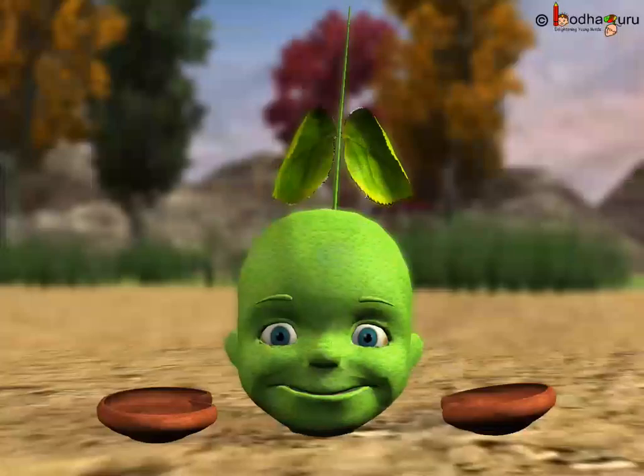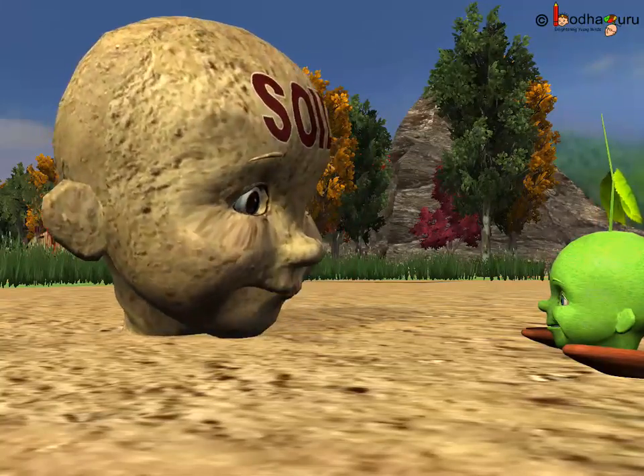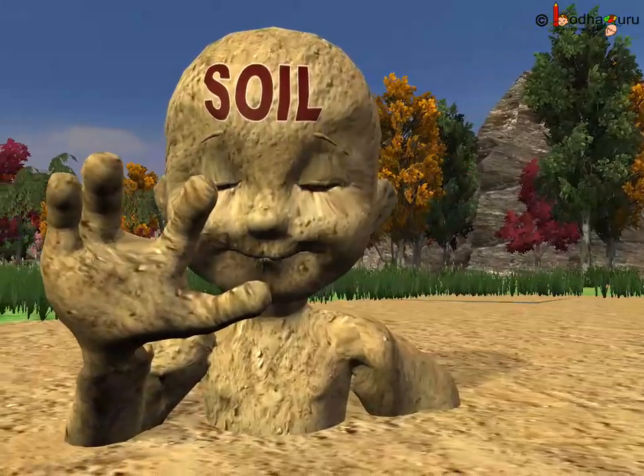Apart from these, the seed needs the soil, which is the top layer of the earth on which the plants grow. So, remember the soil man in the story?